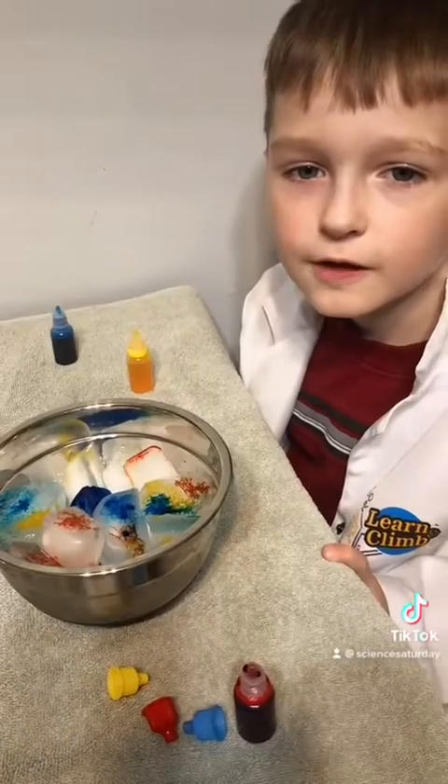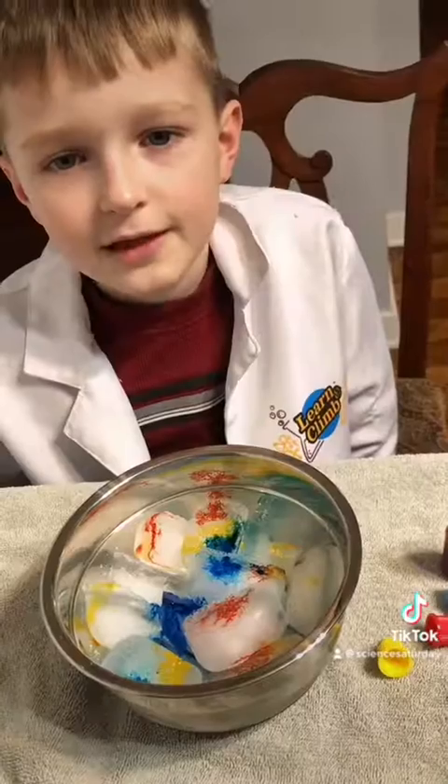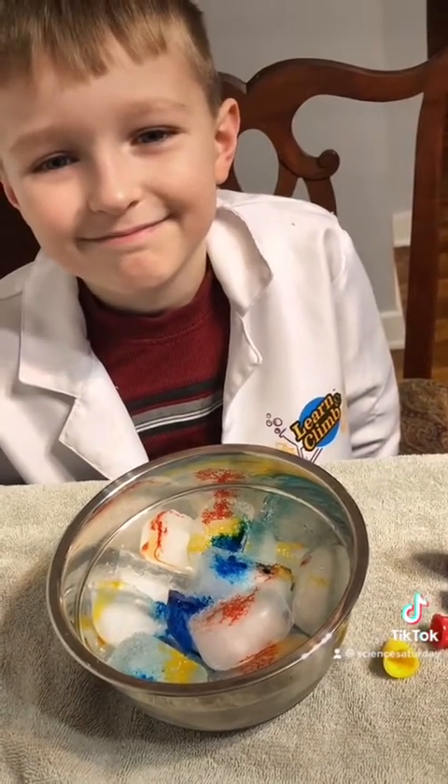The salty ice quickly melts together, giving the ice the ability to pigmentation and color. Give us a good one for the most! Look at that! Here we go! Look at that. See you next time!